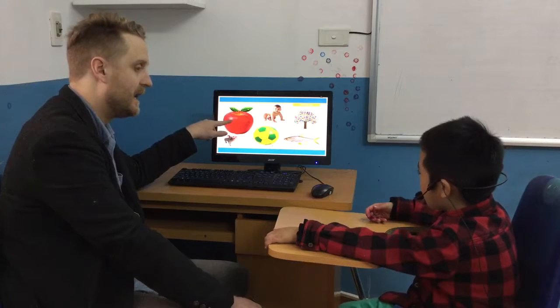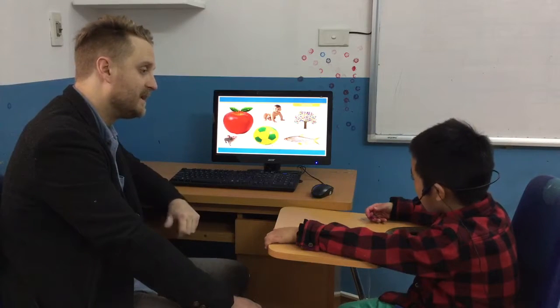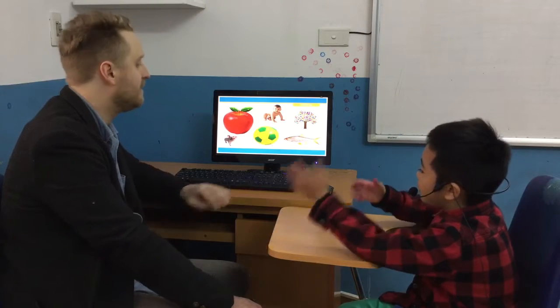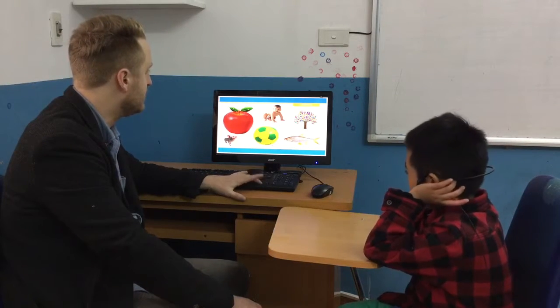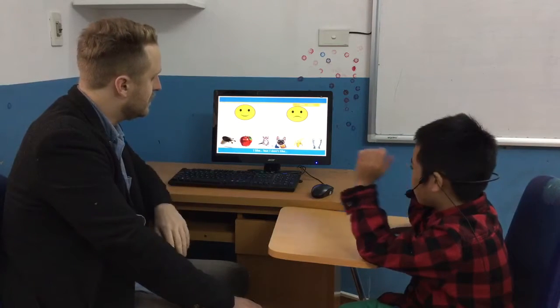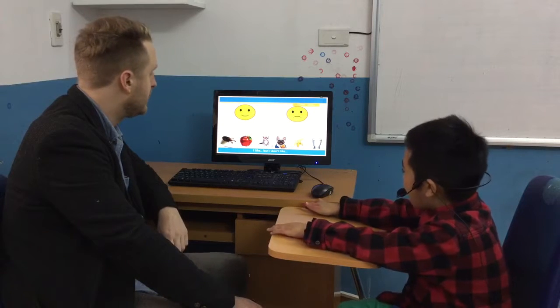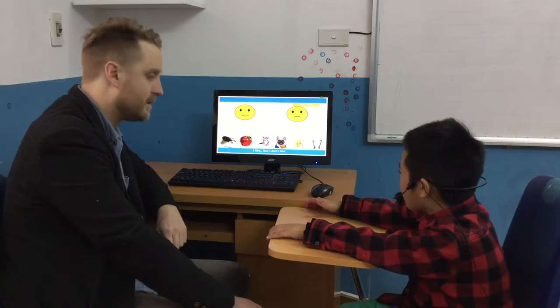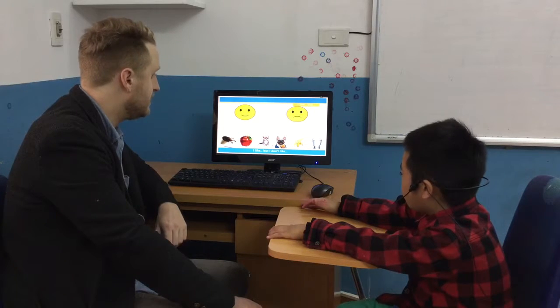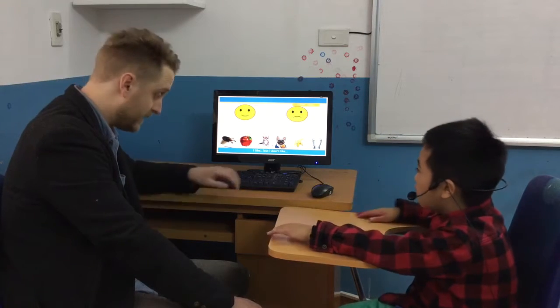What about this one? Apple. Can you spell it? Yes. A-B-B-L-E. Very nice. Good job. Tell me something you like but you also don't like. I like apples but I don't like bananas. I like coffee but I don't like water. Very nice.